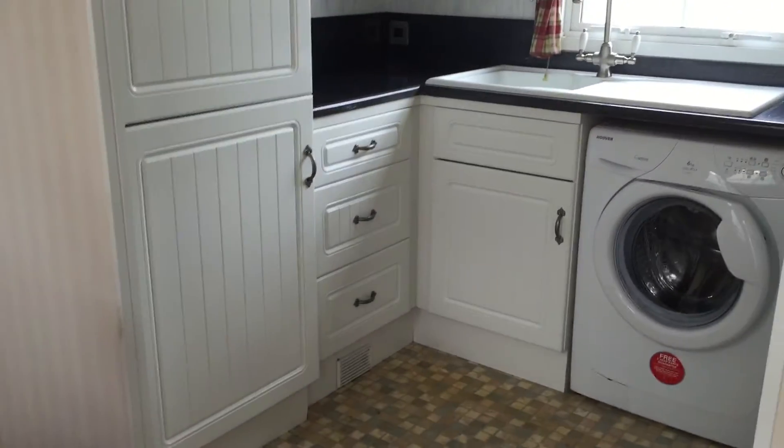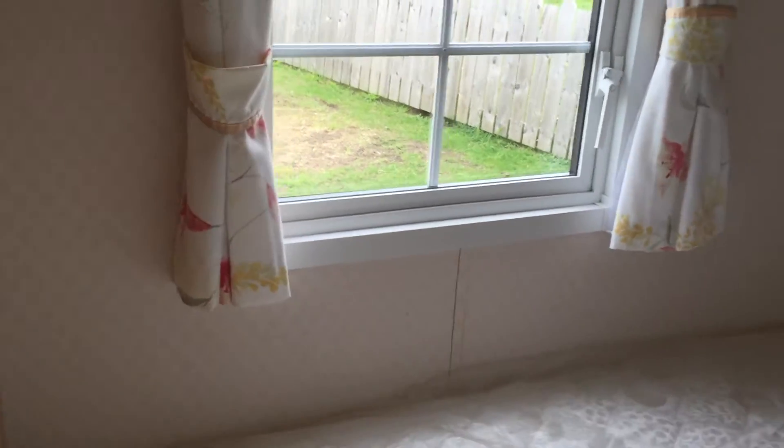It's really spacious. Now down into your twin room: you have your two double beds, storage above, you have your wardrobe, and you have your vanity unit with drawers underneath. Down into the master bedroom.